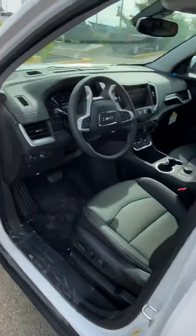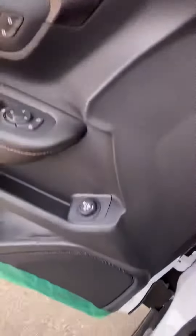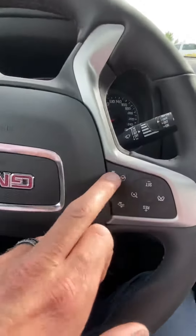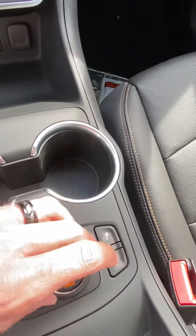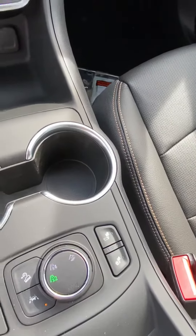Coming around into the driver's seat, it does have memory seats, your height control for your tailgate. This one also has the heated steering wheel as well as heated seats in the front. There's the all-wheel drive disconnect so you can run it as a true two-wheel drive in the summertime.